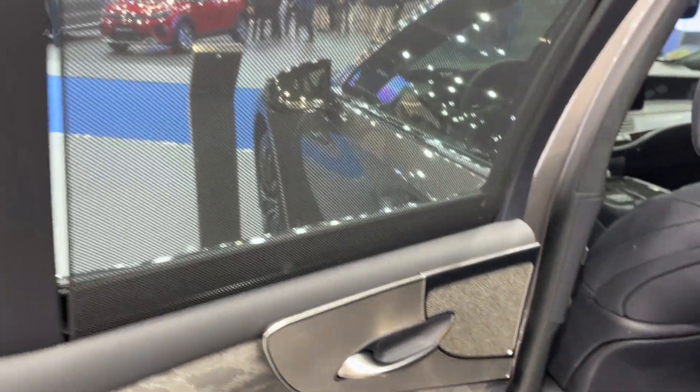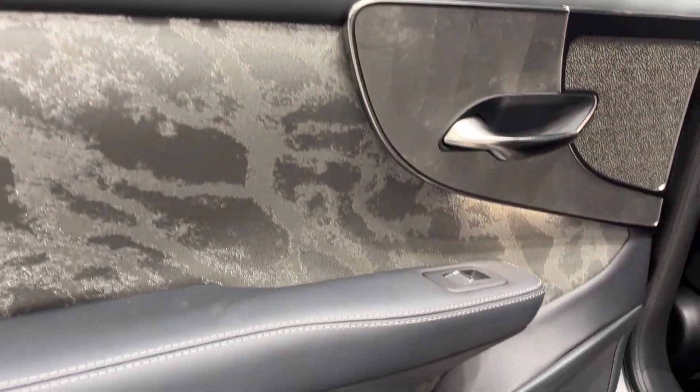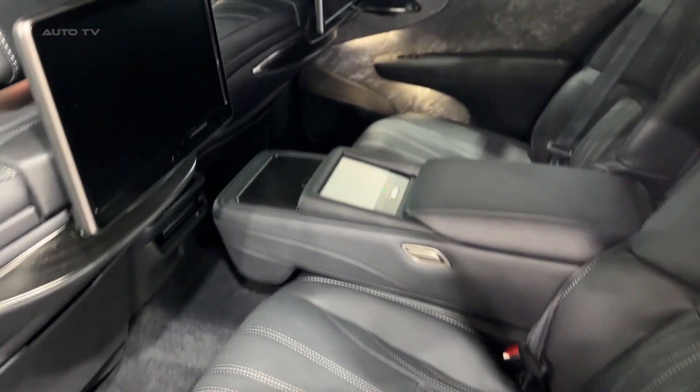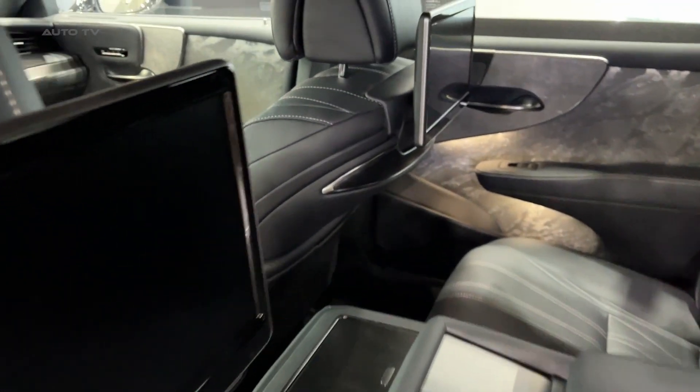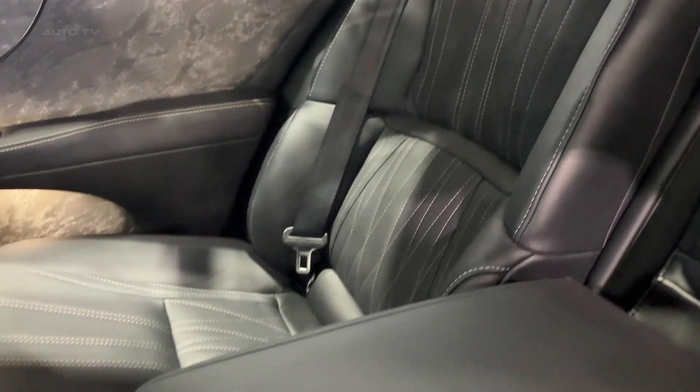Overall, the 2023 LS500 hybrid is a compelling proposition in the luxury hybrid segment. It combines the signature comfort and sophistication of Lexus with a powerful and efficient hybrid powertrain. This flagship sedan showcases the brand's commitment to innovative technology, environmental responsibility, and uncompromising luxury.